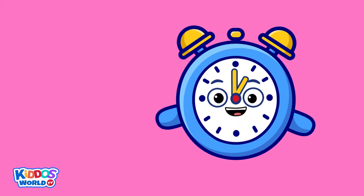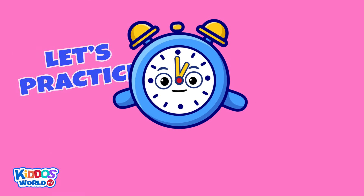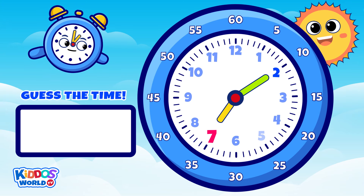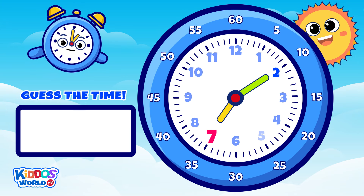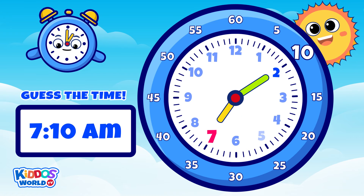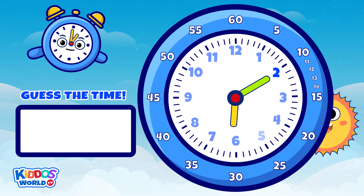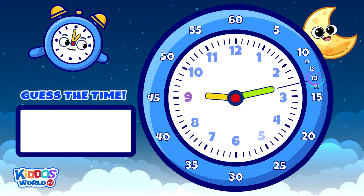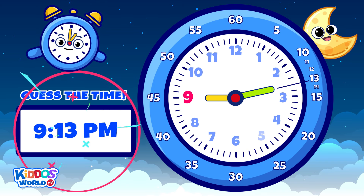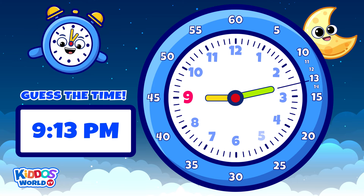Are you still game for another exercise? Let's do it! Kiddos, can you tell me the time? Correct! Surprise! It's seven ten a.m. Let's do another one. That's right! It's nine thirteen p.m.